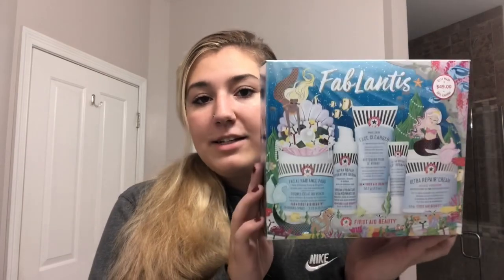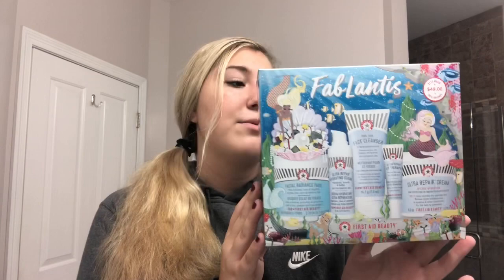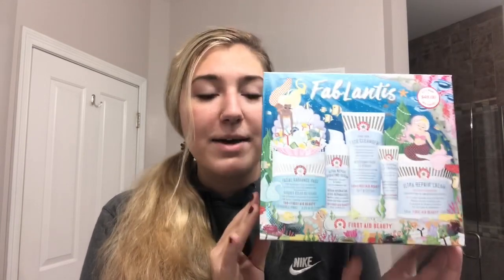It might be a little echoey in here but this is my mom's bathroom and it's so beautiful so I wanted to film in here. The kit I mainly use is called Fablantis — you can buy it at Sephora. I got this whole kit for $50, it was an incredible find. I think it's because the holidays are coming up.